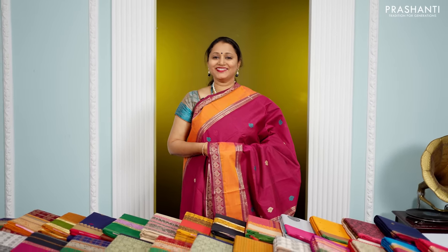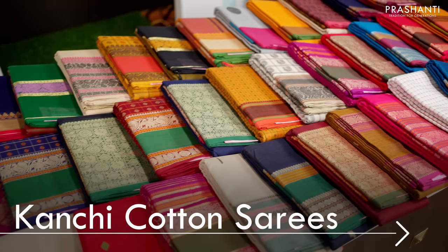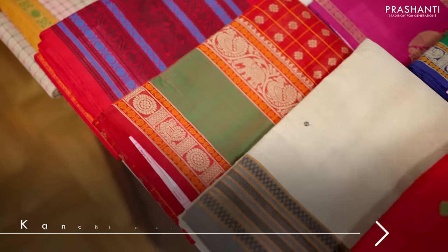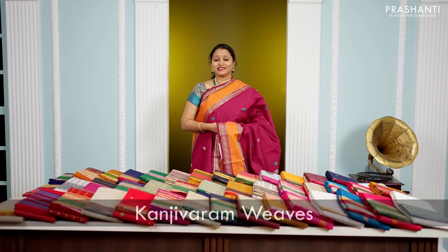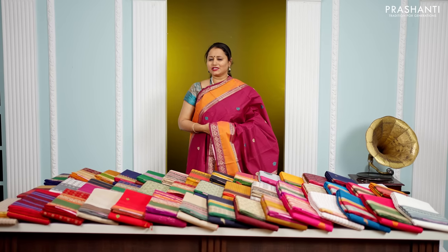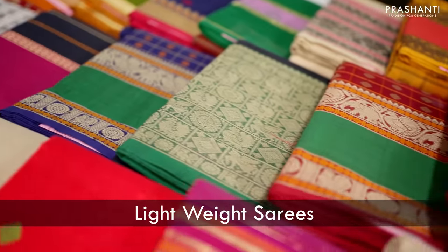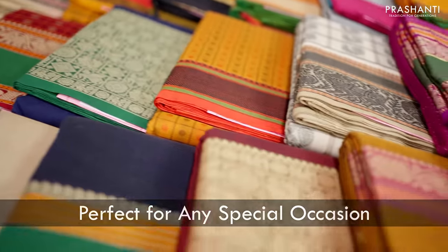Hello all, welcome to Prasanthi, this is Brinda. In today's new arrivals, we are going to see some very exclusive hand-woven Kanchi cotton sarees. All the sarees I am going to show you today are 120 count premium quality hand-loom cotton sarees. These are special weaves of Kanchivarams that carry designs of pure Kanchivarams silk sarees — a perfect alternative for people who don't wear silk sarees. All these are very lightweight cotton sarees and are perfect to carry for any special events. Let's get started.